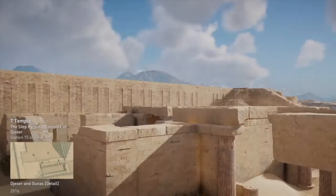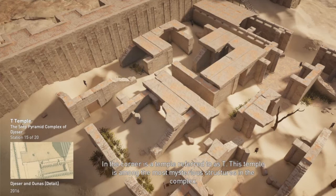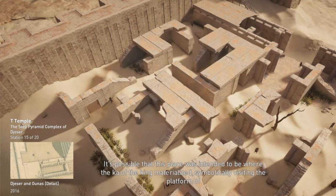In the corner is a temple referred to as T. This temple is among the most mysterious structures in the complex. Its outer facade is plain, while inside it is decorated with intricate Djed pillars and carvings. It's possible that this place was intended to be where the Ka of the king materialized, symbolically visiting the platform of the Heb Sed courtyard from the afterlife.